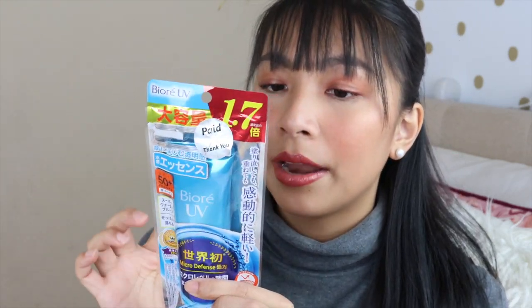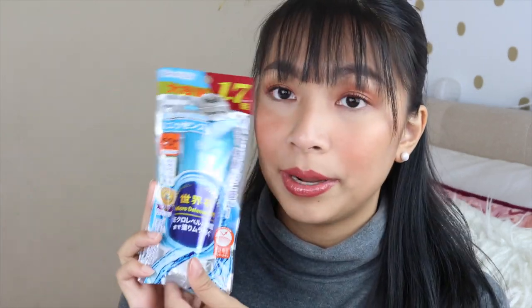I wanted to try the Biore sunscreen since I wear makeup regularly. I want a thin, lightweight sunscreen, and my sister recommended this — it's SPF 50 with a watery gel consistency, perfect under makeup. I also got this Subaki hair repair mask that's been sitting in my room for three weeks untried. I usually buy Briogeo in the States for about $49 per tub — around 2,500 pesos. This Subaki was only about 500 yen — 250 pesos. I used to use Subaki's shampoo and conditioner and my hair was so soft, so I'm excited to try their hair mask since my ends are dry from previous coloring.